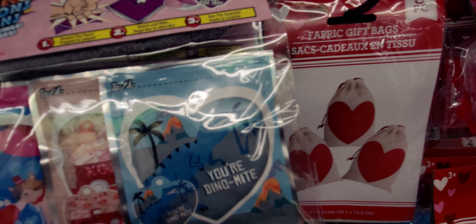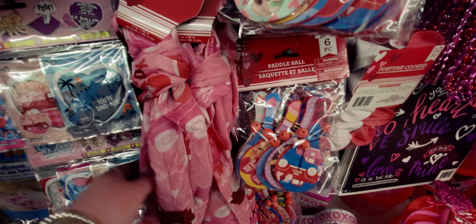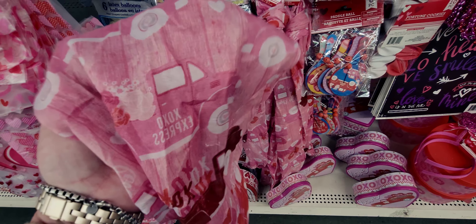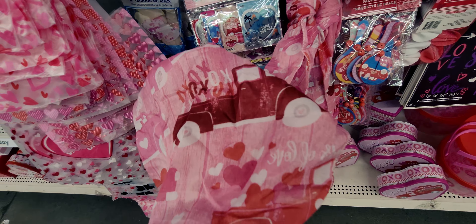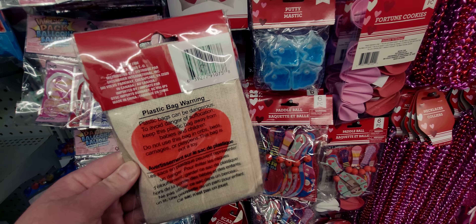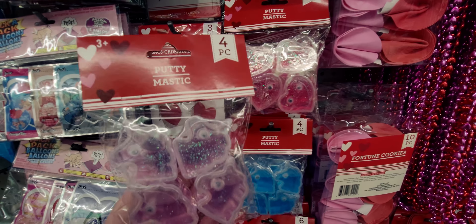There are also little balloon bags you inflate yourself — a four-pack with cute designs like 'You're Dynamite' and 'Awesome Valentine.' They even have scarves, with one that says 'XOXO' and has pink and red trucks. There are fabric gift bags in a three-piece set in red or pink — really adorable.